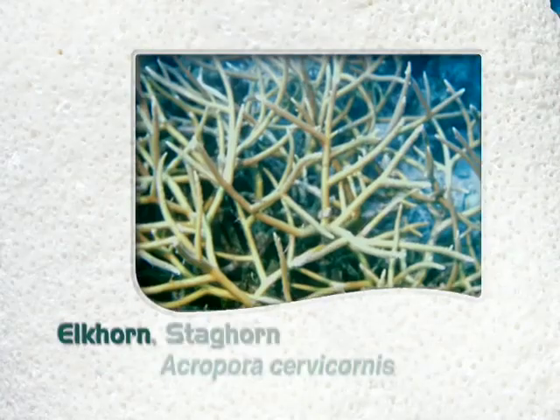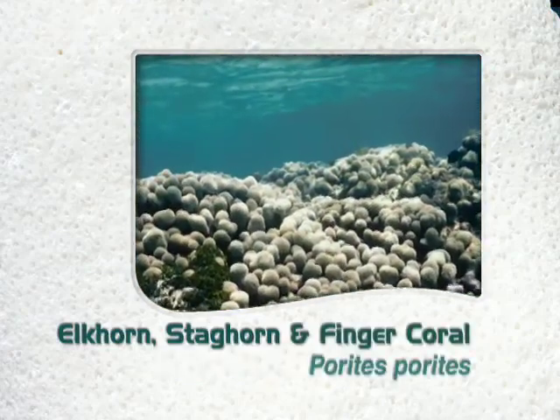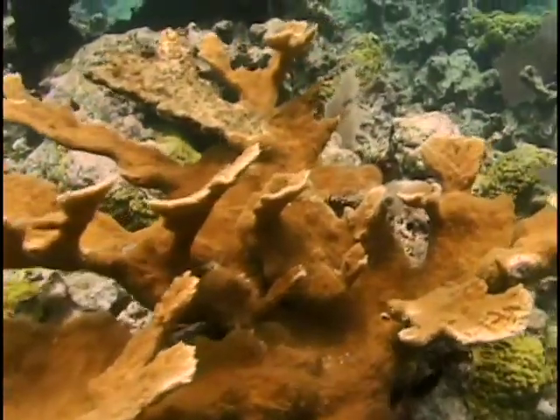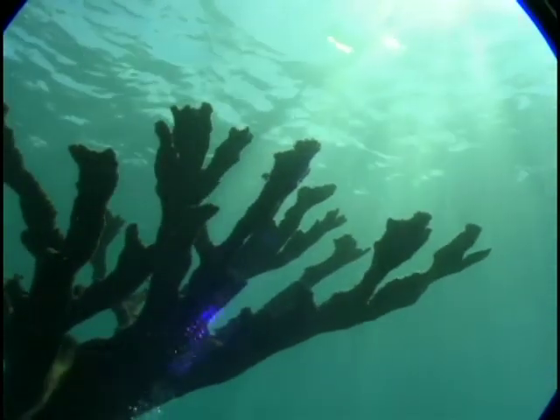Three species of coral — Elkhorn, Staghorn, and Finger Coral — are the perfect candidates for this project. They were selected because they grow quickly compared to other corals, up to several inches per year.